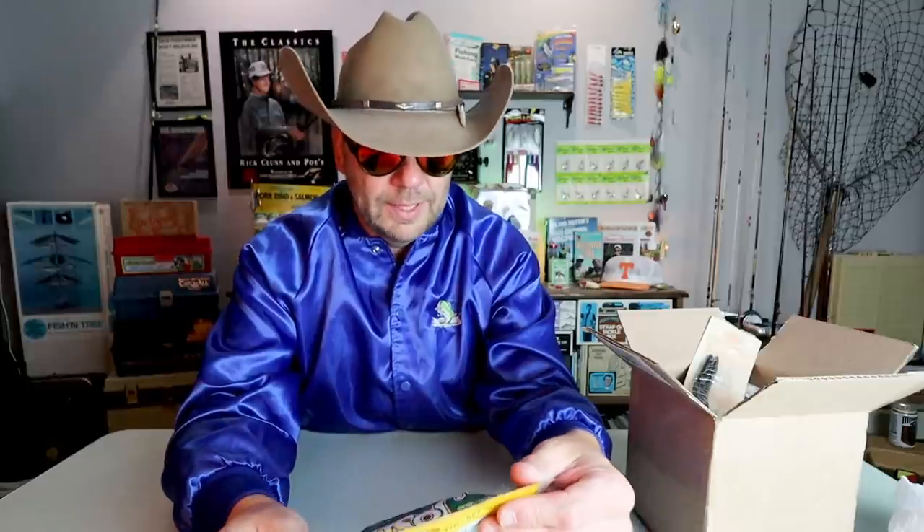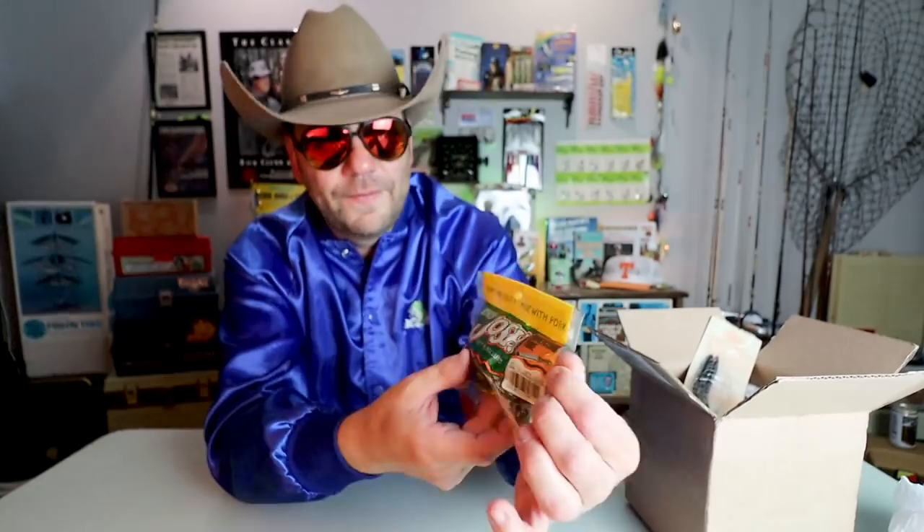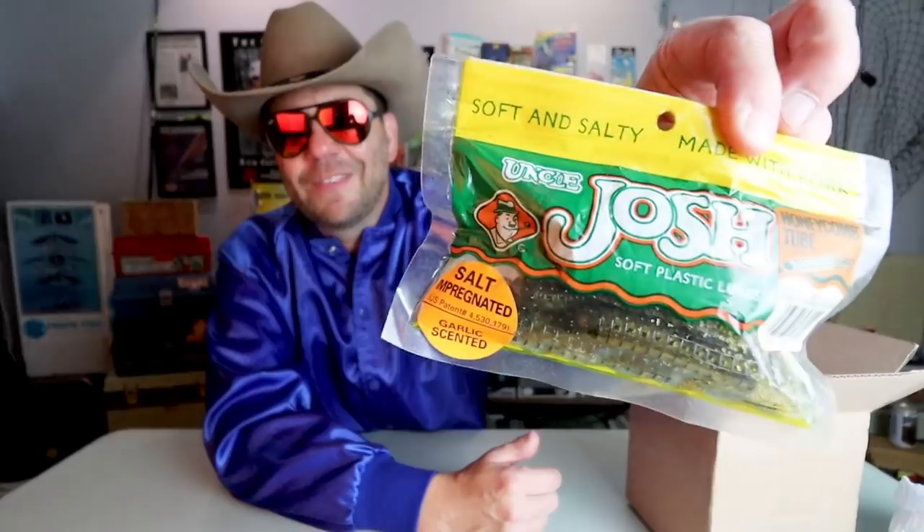We've got another one from Uncle Josh — the honeycomb tube, salt impregnated, garlic scented. I have never heard of this bait. I know they had a line at one point; I'll have to dig up an old Bassmaster catalog to find it. It looks like a tube — four and a half inch in green pumpkin — sort of like a tube worm with a bit of a tail. I'll have to give those a whirl.